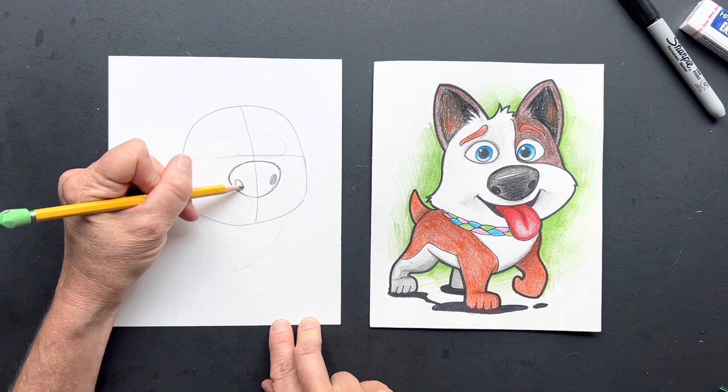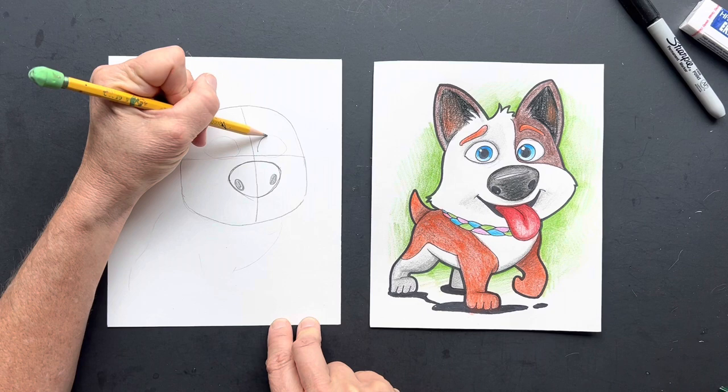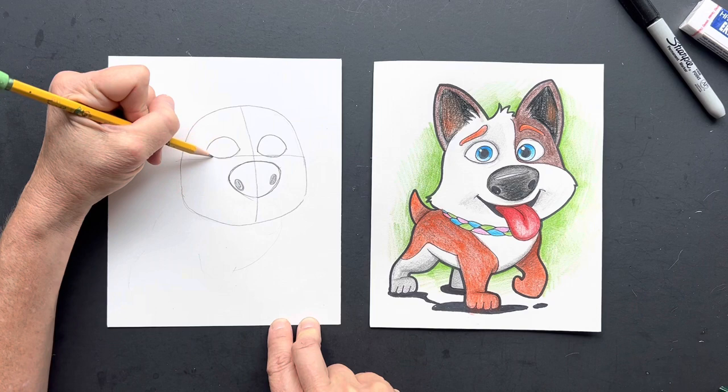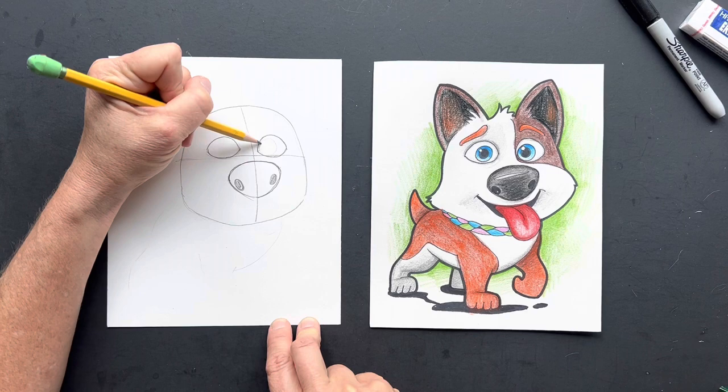These are his little nostrils, right here on the side. And then his eyes — they're so cute. They look almost like lemons, like one lemon and two lemons.